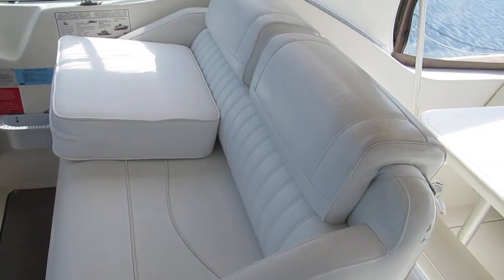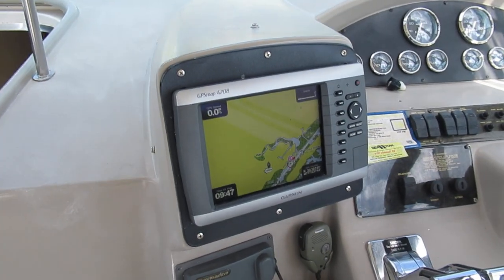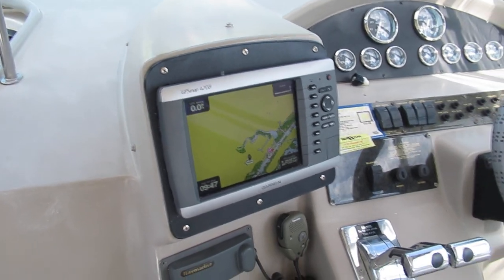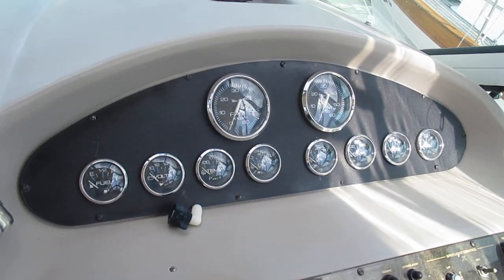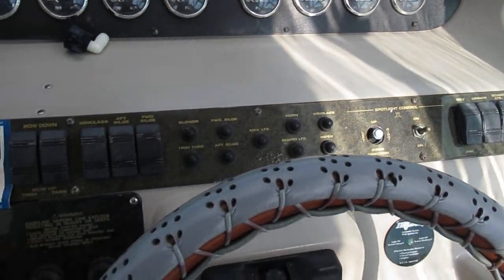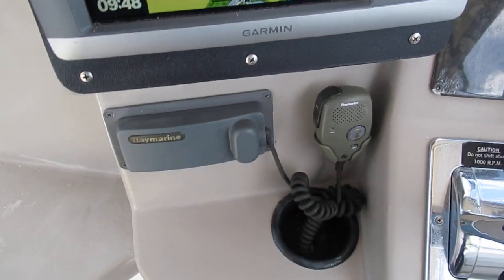Coming up to the helm, we have the double-wide helm seat. There's a Garmin 4208 GPS chart plotter, about five or six years old, so obviously newer than the boat. Looking across the gauge panel, we also have a Ray Marine VHF.